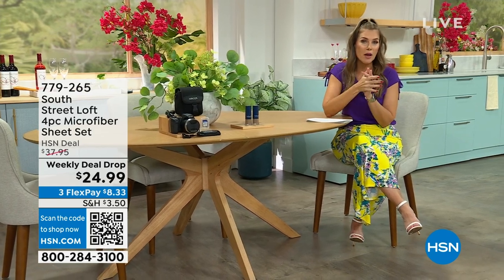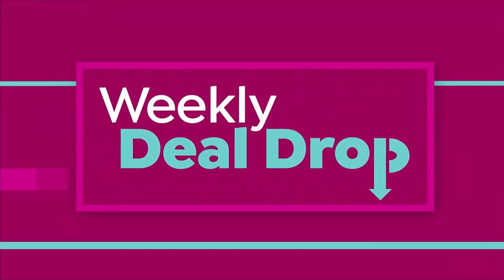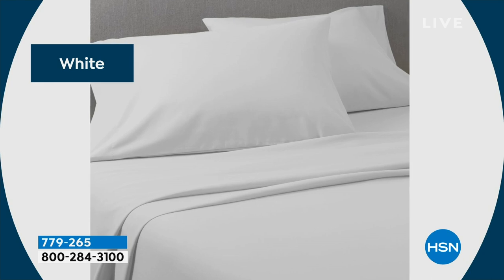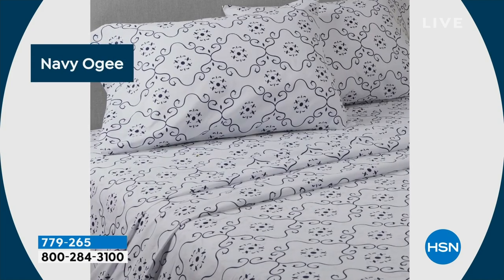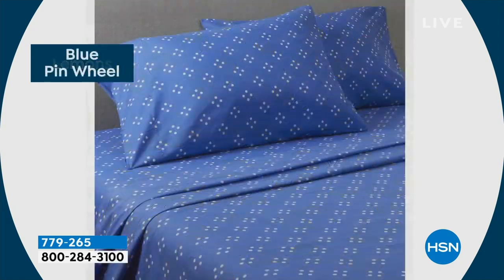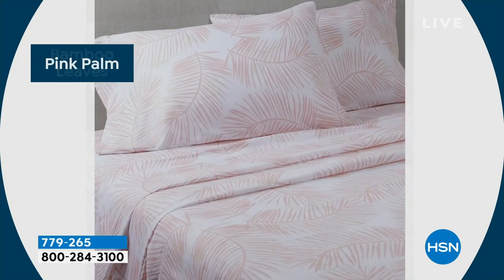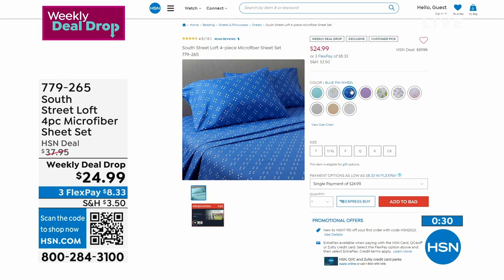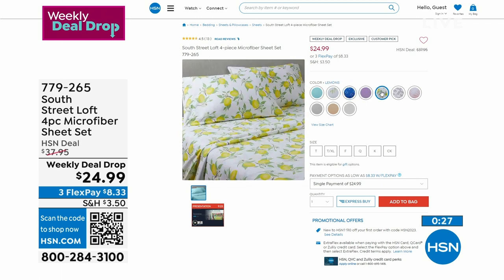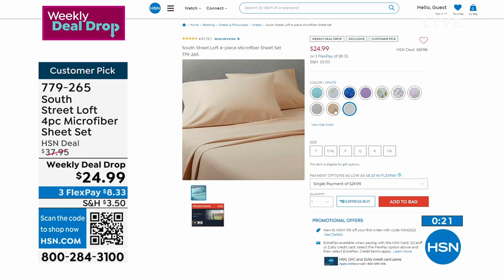For those looking to refresh your bedroom — or your son or daughter's room, or the guest bedroom — look at the weekly deal drop from South Street Loft: a four-piece microfiber sheet set in an array of beautiful soft gorgeous colors, even some beautiful prints. Huge customer pin. The lemon print, the blue pinwheel — you choose twin, twin XL, full, queen, king, or California king. The fitted sheet, flat sheet, and pillowcases for $8.33.